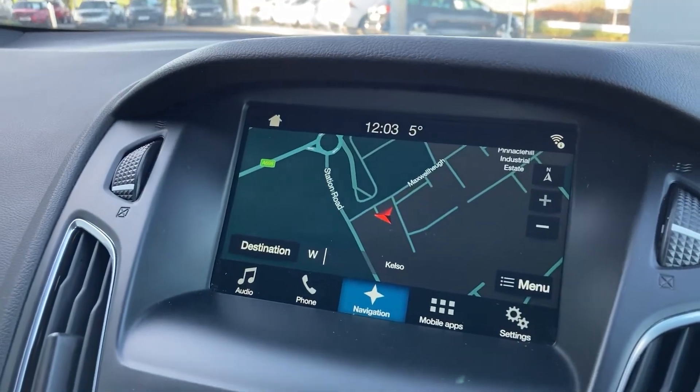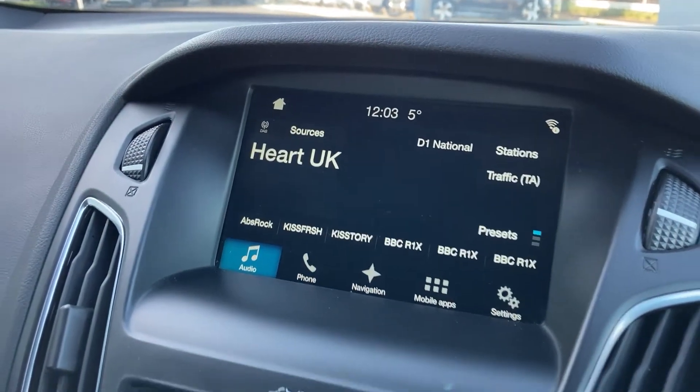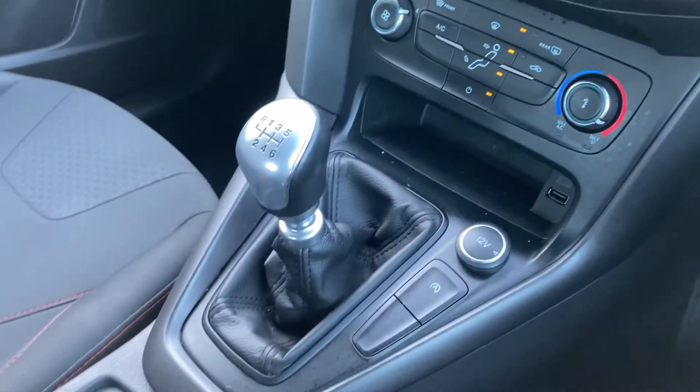Coming now to the touch display, we have the satellite navigation and DAB radio. On the centre console we have the climate control and the six-speed chrome gear stick.